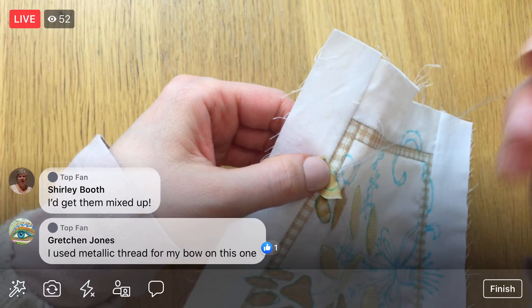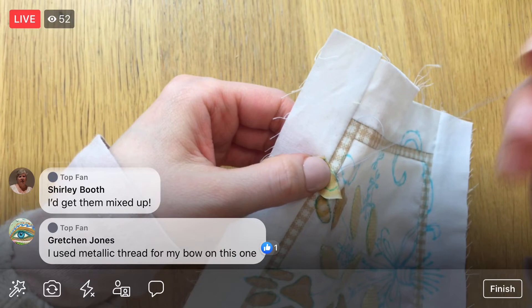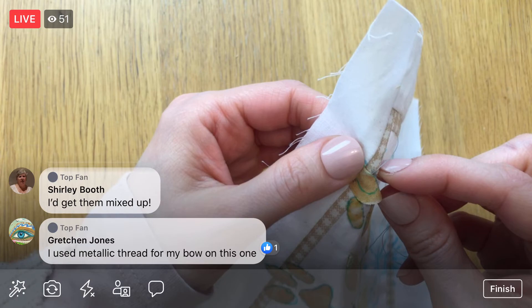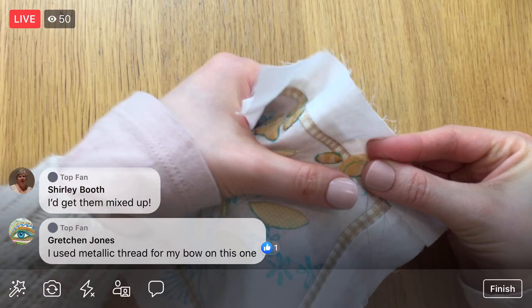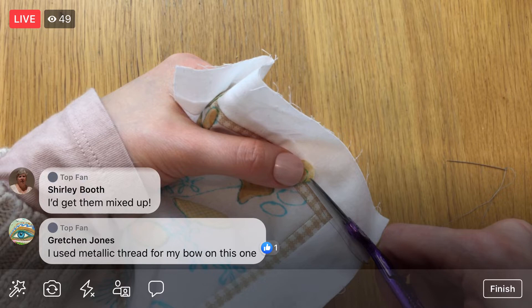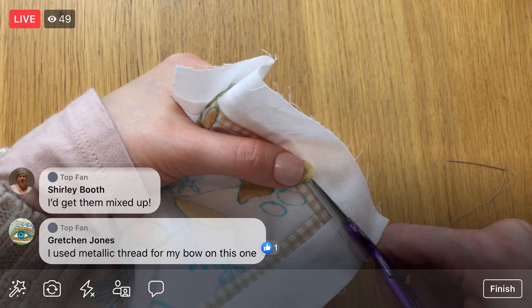I have not picked colors yet. When we start this up again, we'll have to do that — pick some fun colors and get the embroidery going on this. That'll go faster than the needle turn, I think. It is still quite a bit of embroidery, but it's just not as slow a process.